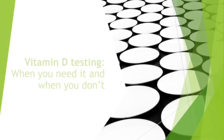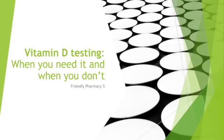Hello, I'm Lindsay Dixon and I'm a pharmacist here from British Columbia, Canada. Thanks for joining me today. Today we will be discussing vitamin D testing — when it is and is not necessary.